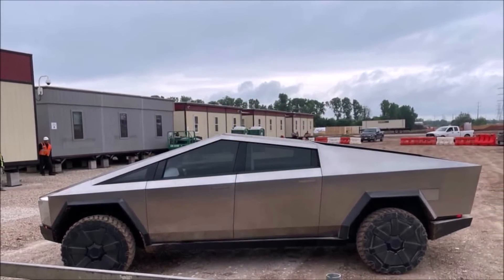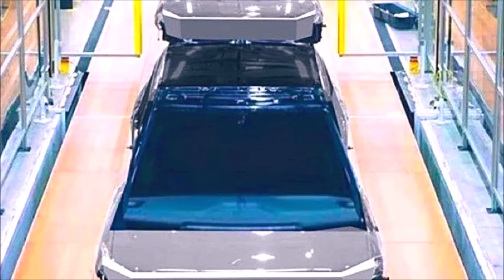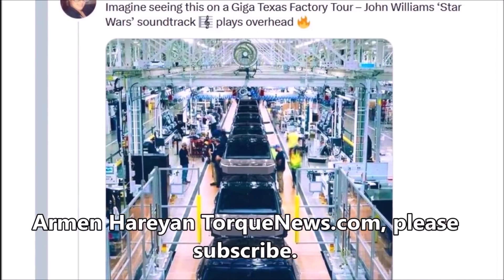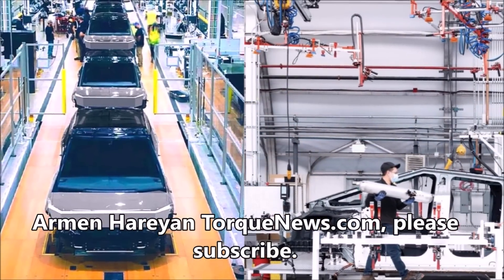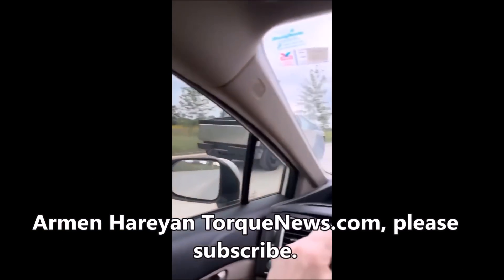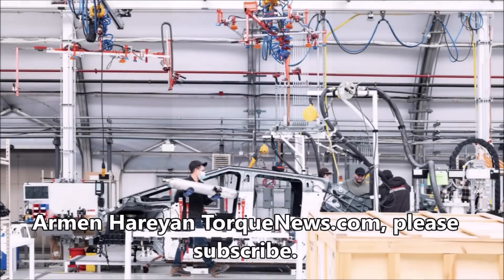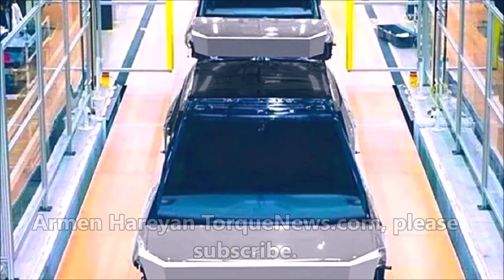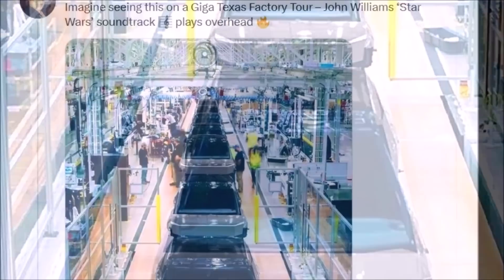This is how Tesla Cybertruck's production line at Giga Texas may look. This image was shared by Twitter user K10 — it's not a real production line but an artistic imagination. She shared it saying, 'Imagine seeing this on a Giga Texas factory tour.' Notable in the image is the hardwood floor on which the Cybertruck is being built. It's believed that within a month or two we could see the Cybertruck starting to go into production.